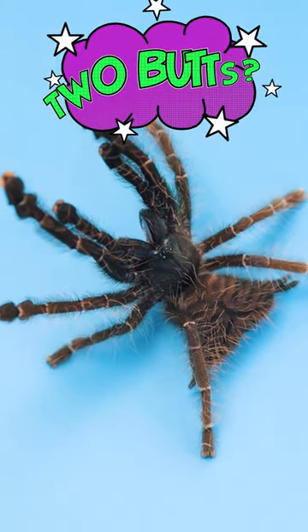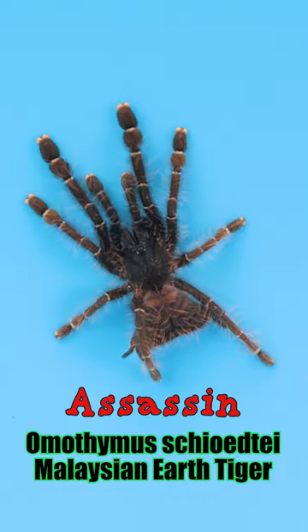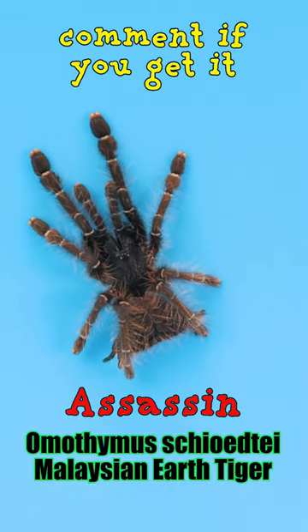Have you ever seen a tarantula with two butts? It's called Abdominal Duplication Syndrome, and it's incredibly rare. This is Sassin, my Malaysian Earth Tiger Tarantula.